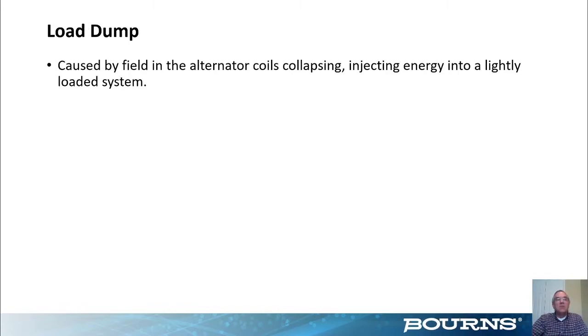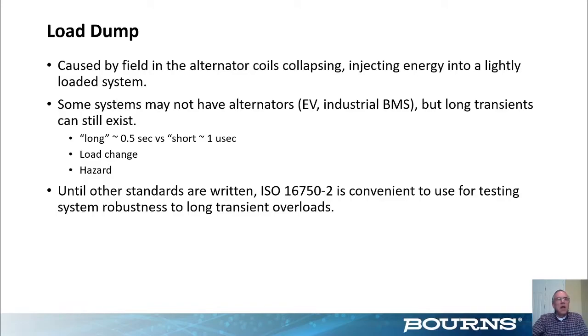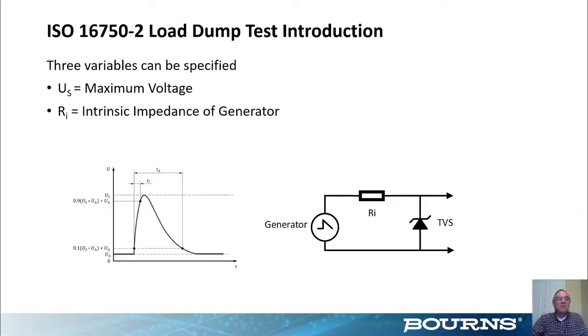Load dump is another high-voltage transient caused by alternator coils collapsing, with energy injected into lightly-loaded systems. You may think you don't need to worry about load dump if you're working on electric vehicles or industrial BMS without an alternator, but you're still going to encounter long transients — on the order of half a second — versus traditional short surge transients of 1 to 10 microseconds. You can get these long transients from load changes or hazards. There is a standard written for load dump, and even without an official load dump situation, I recommend using that standard in your designs — it's convenient, your customers are familiar with it, and surge generators are available that implement it.